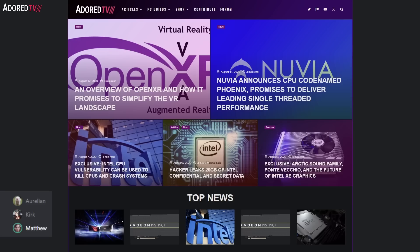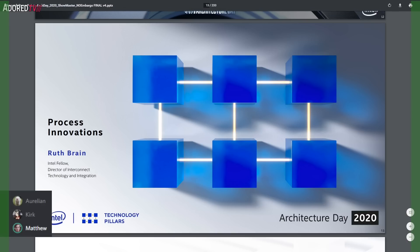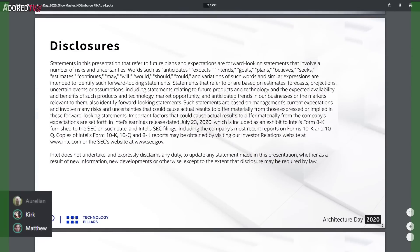Matthew mentions Kirk forgot one topic — it's a surprise being saved for later. But first, let's start with the Architecture Day because there's a lot to cover. Of course, there's a disclosure statement — just kidding, let's go right to what they actually have. Let's go to slide goals and intentions.